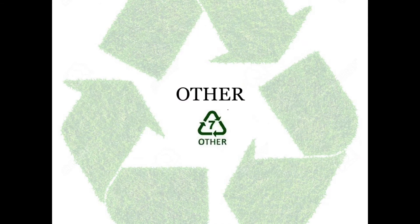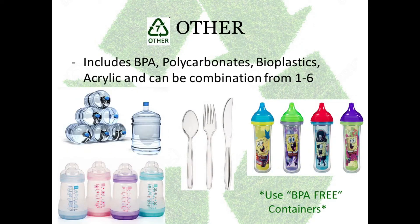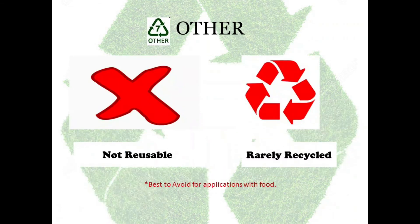Number 7: Others. This category contains all other plastics and also the combination of plastics from 1 to 6. They are polycarbonate, bioplastic, and acrylic. They are used to make 3 to 5 gallon water jugs, clear plastic cutlery, baby bottles, and sippy bottles. These plastics should never be reused and they are rarely recycled. It is always best to avoid this plastic.